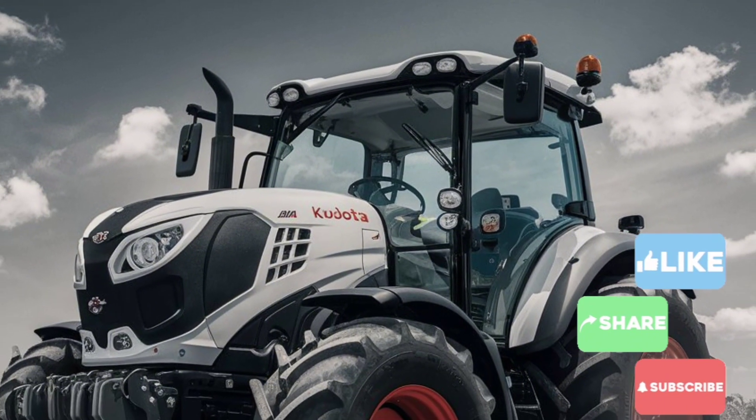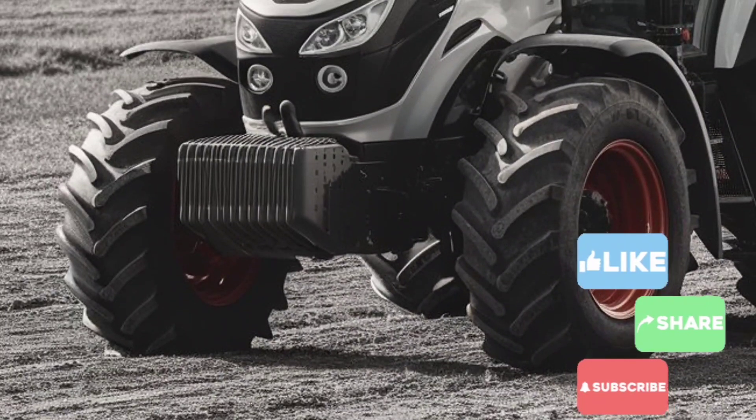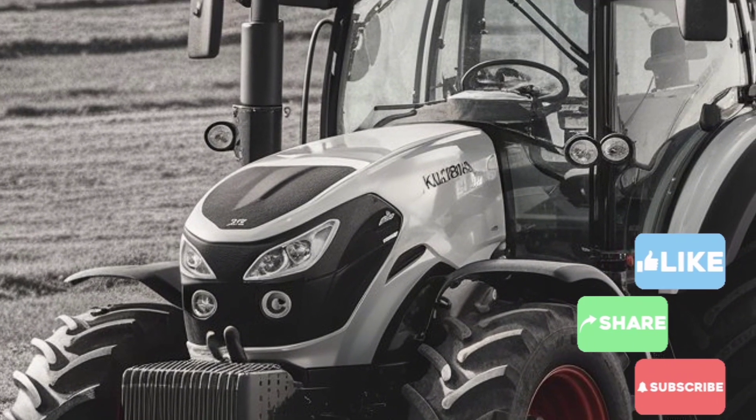Durability is a key factor for any tractor, and the Kubota does not disappoint. Built with high-quality materials and components, it's designed to withstand tough conditions. Regular maintenance is made simple with easy-to-access service points, ensuring that your tractor stays in top shape throughout its life cycle.